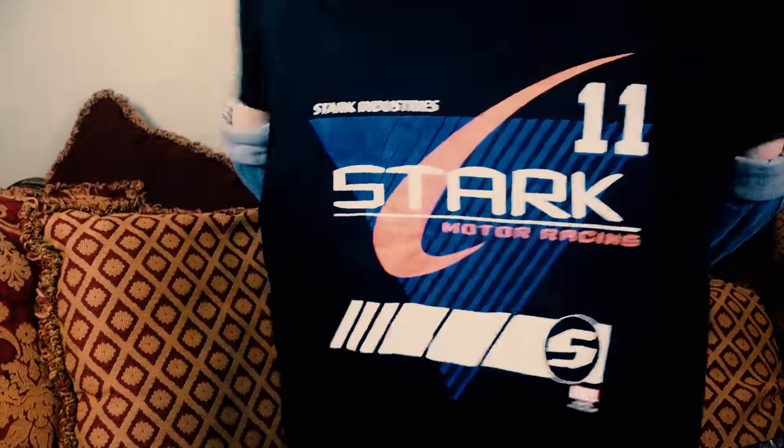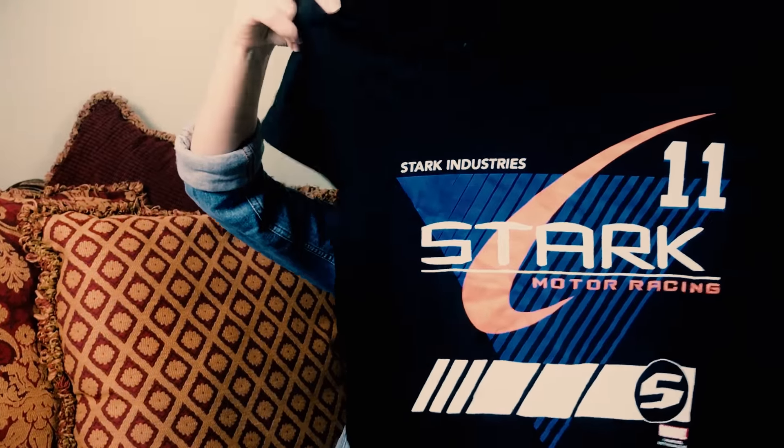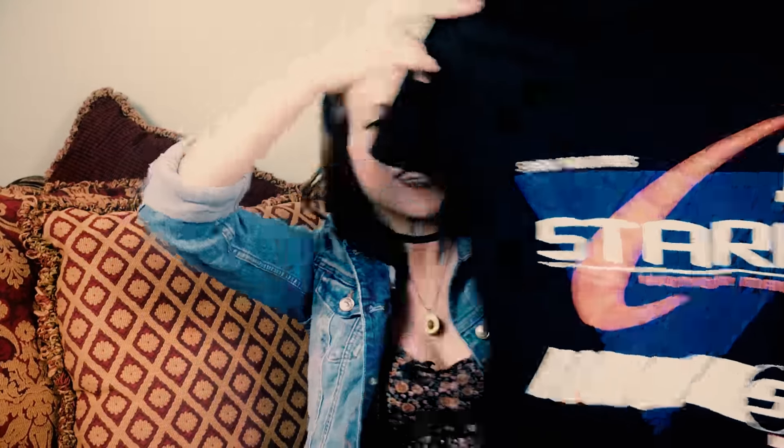The first item I want to show you guys is this awesome Stark Industries tee. So of course when you think speed you think the Flash, and this is an awesome collectible auto ornament. It's a loot crate exclusive and it's by Hoodies.